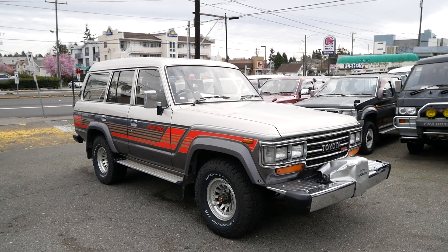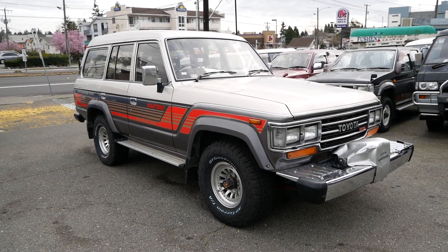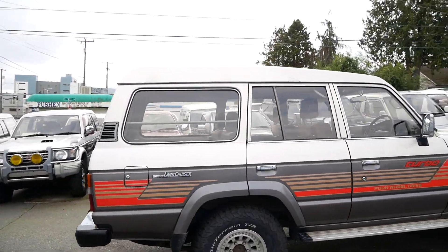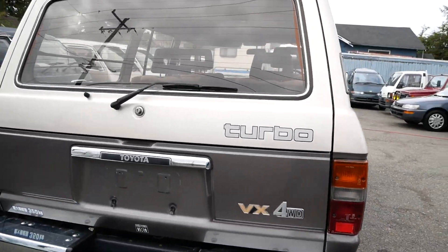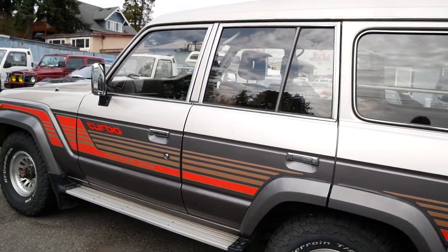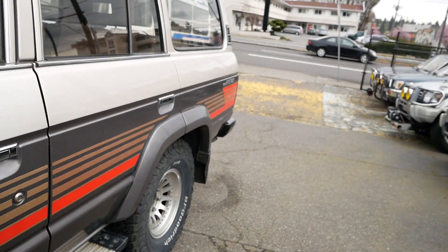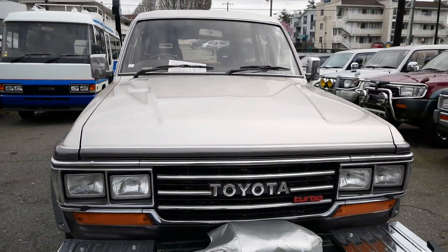Today we've got our 1988 60 series Land Cruiser. This one is the diesel engine model with the 12HT turbo diesel — that's an inline six, four liter. It's the high roof model, and the body code for this one is HJ61. It's in the top trim, the VX, with some cool decals on the side — you can see 'turbo four-wheel drive' — all original decals, original paint, and it's in absolutely pristine condition.